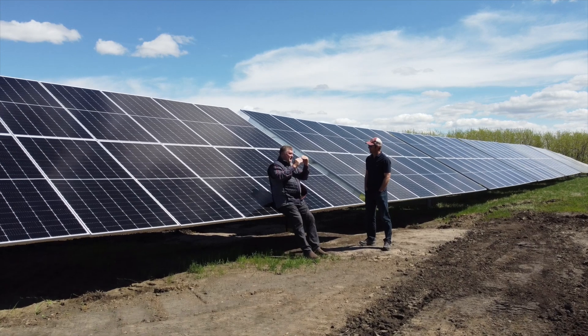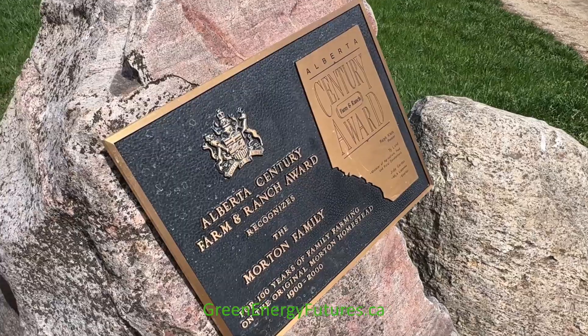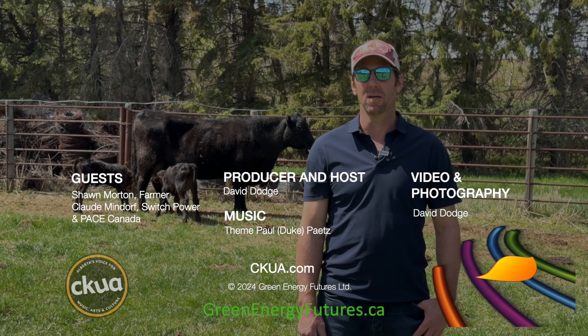Next time on Green Energy Futures, Claude takes us to Joffrey, Alberta, where we meet up with Sean Morton, a fourth-generation farmer who's jazzed about solar on his farm. Subscribe to our podcast at greenenergyfutures.ca. For Green Energy Futures, I'm David Dodge.